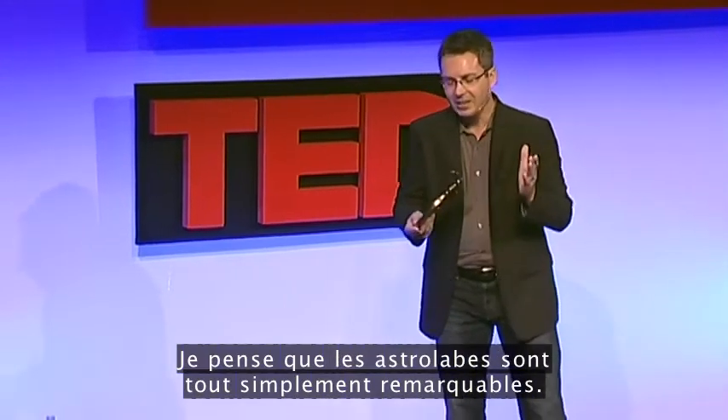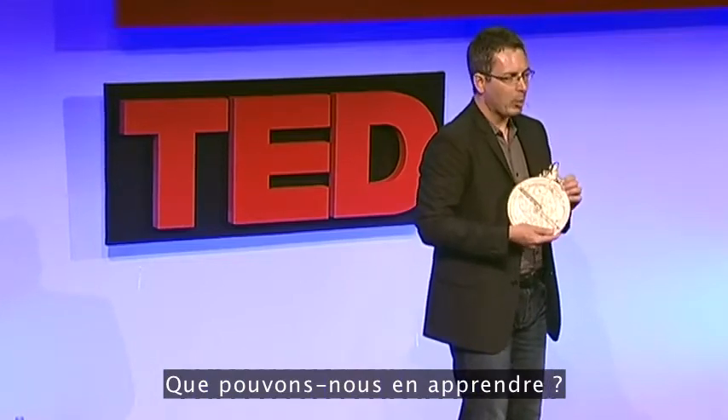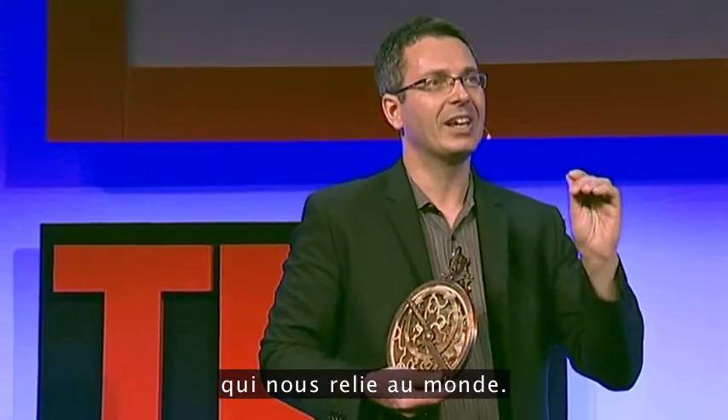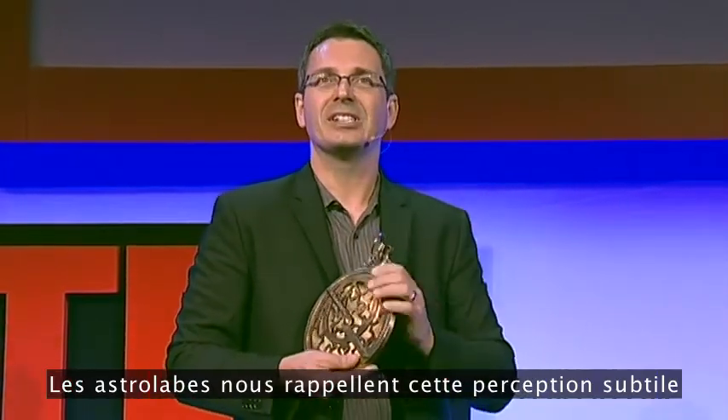Astrolabes are just remarkable devices. What can we learn from them? Primarily, that there's a subtle knowledge that connects us with the world — astrolabes return us to this subtle sense of how things all fit together, and how we connect to the world. Thanks very much.